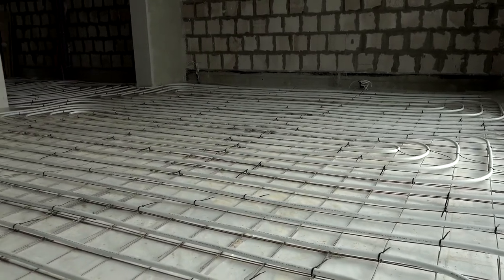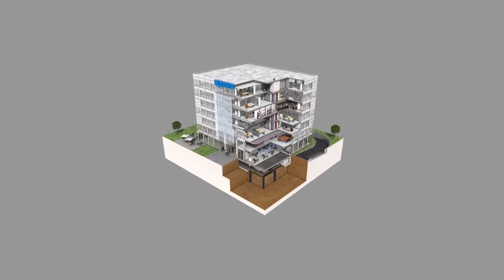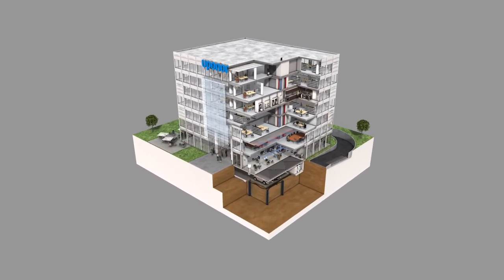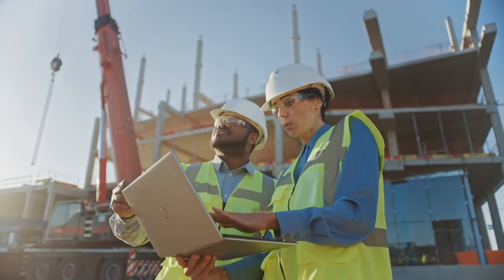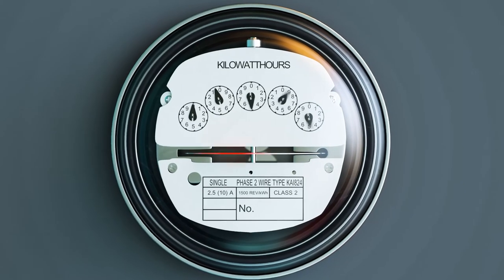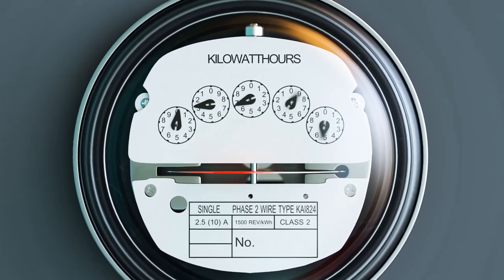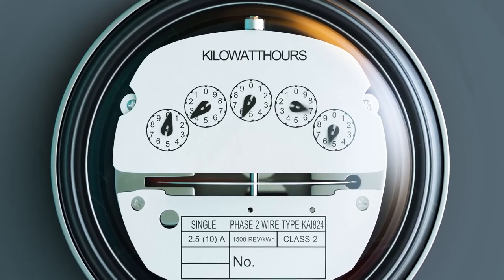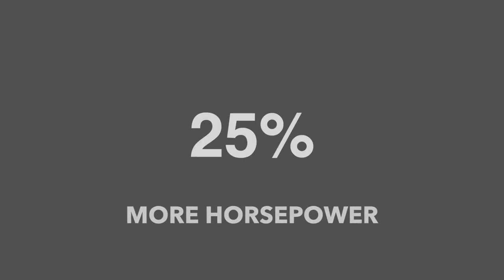Additionally, hydronic systems are typically central systems, which take advantage of diversity and energy sharing. Diversity means that every space in the building is not at full load simultaneously, so you don't have to buy horsepower equal to the total load. A unitary system has to be sized for the worst case in each space. Oversizing to meet out-of-balance heating or cooling capacities can cause you to buy as much as 25% more horsepower.